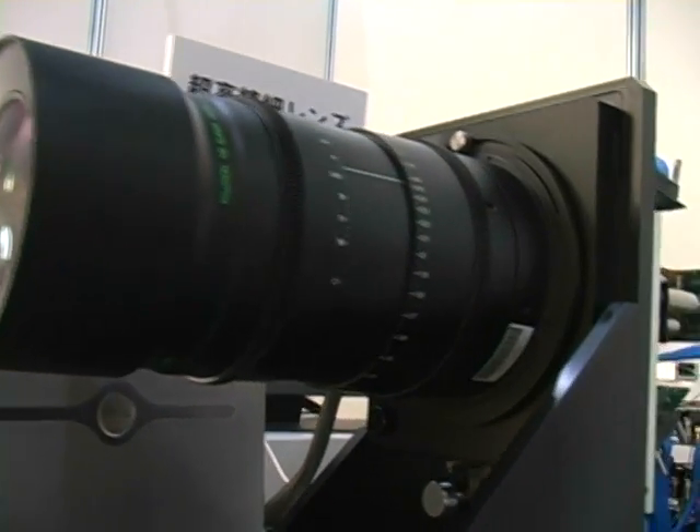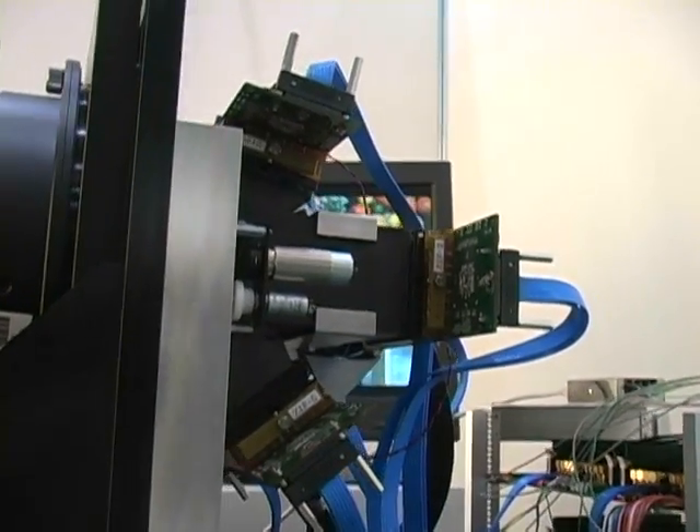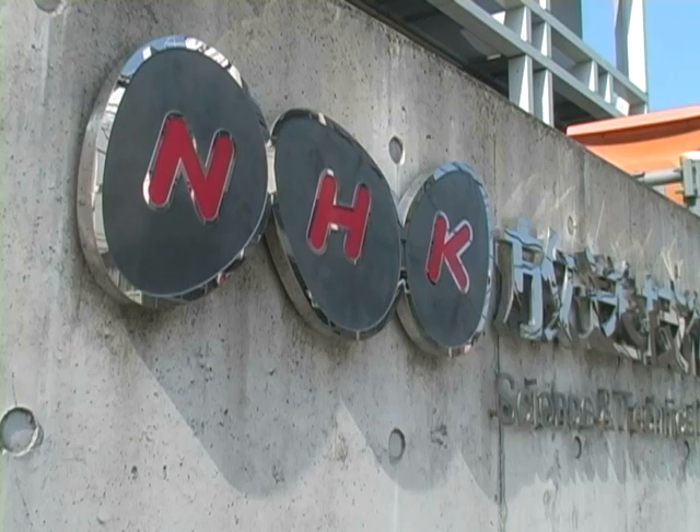One of the few broadcasting companies to invest heavily in R&D, NHK began working on super-high vision in 2002. NHK was a pioneer in HDTV technology, beginning to work on it in 1964.